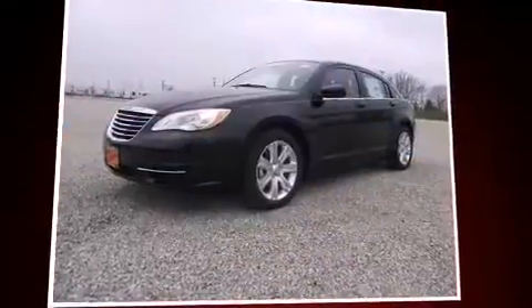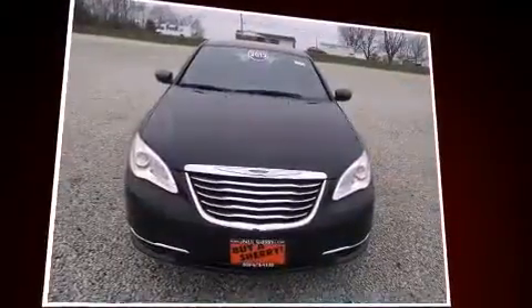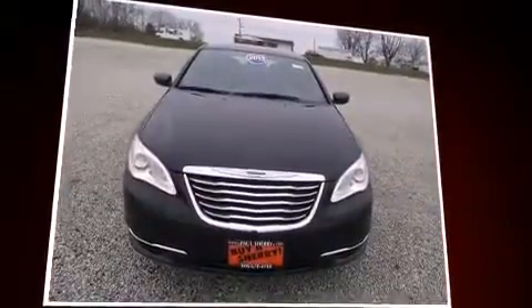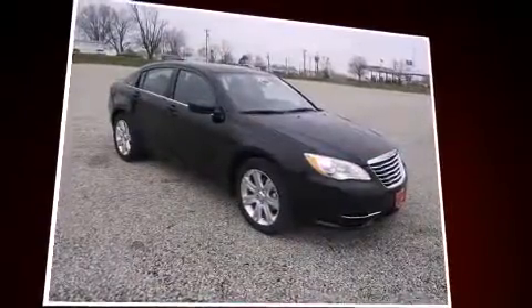This four-door, five-passenger sedan is ready to drive off the showroom floor. All of the premium features expected of a Chrysler are offered, including delay off headlights, front and rear reading lights, and variably intermittent wipers.